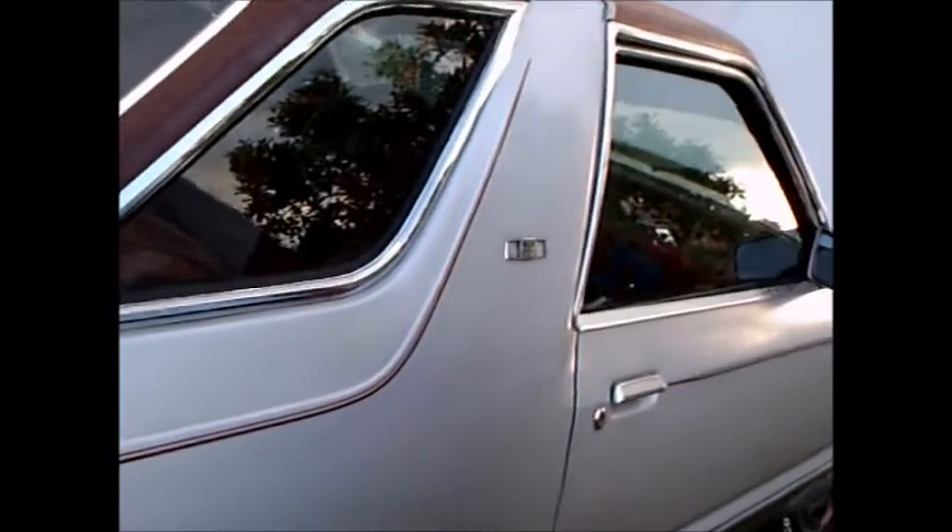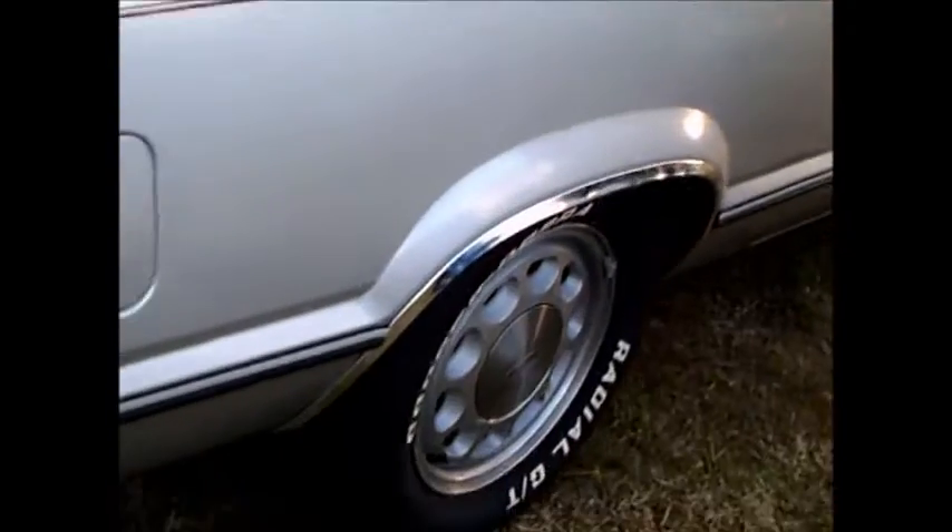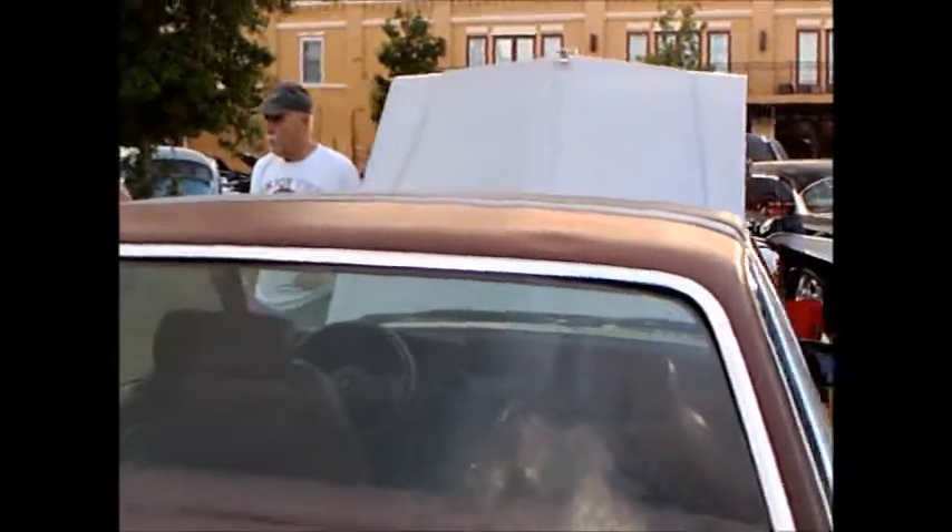He now has fuel injection and all those neat things, plus automatic overdrive, which he would not have had on the original Zephyr — making it a much more drivable car. I think he even has the Mustang wheels on there. Really neat, nice job.